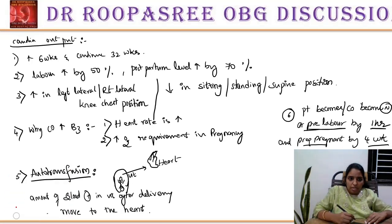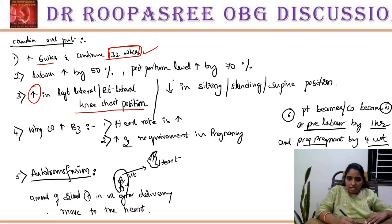The important questions that can be asked here: from when cardiac output is raised and up to when — 32 weeks is most important, as blood volume, plasma volume, RBC, and cardiac output all correspond to 32 weeks. When is it raised — left lateral, right lateral, knee-chest position. When is it decreased — sitting, standing, supine. The reasons for increase, the autotransfusion phenomenon, and when it returns to pre-labour or pre-pregnant values. Almost 5 to 6 MCQs are present in this slide.